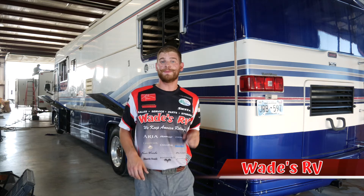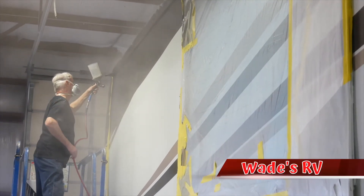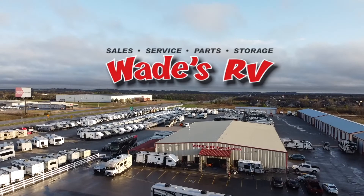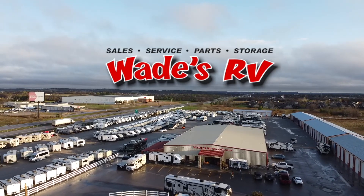For more RV hacks, make sure to follow Wade's RV. If you need anything RV related, come on out and see us. We're Oklahoma's largest RV dealership, located at 161st and Highway 75, just five minutes south of Tulsa Hills.